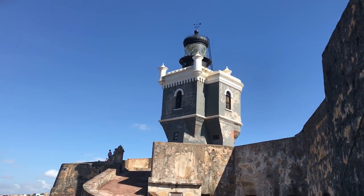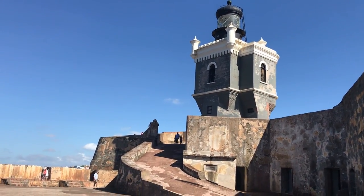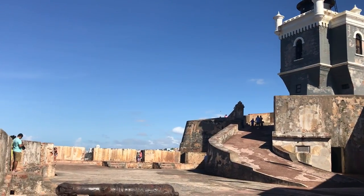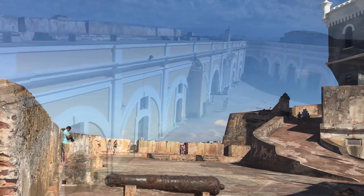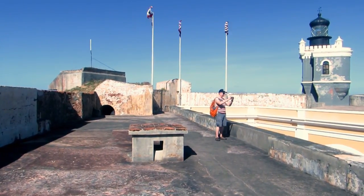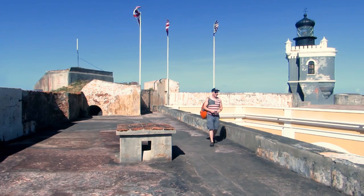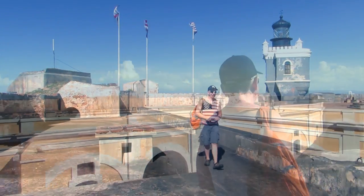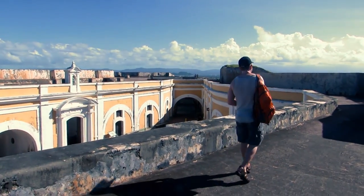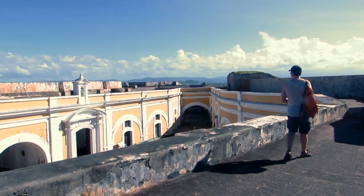This Moorish-inspired lighthouse was built in 1908 and replaced an earlier lighthouse which developed structural problems. Although seeing a few more tourists than we found at San Cristobal, there were no crowds. We were frequently the only people in the section, and getting good, unobstructed shots was easy.